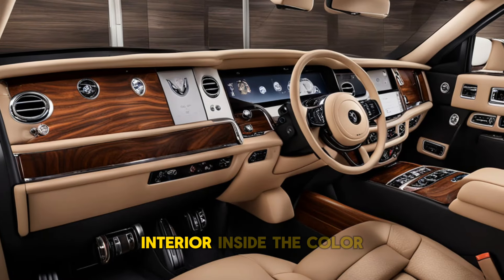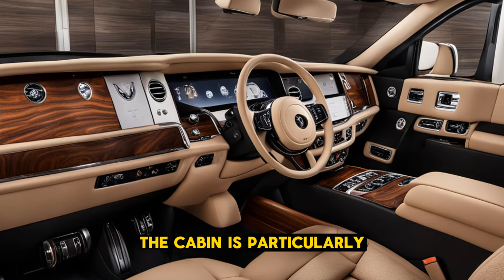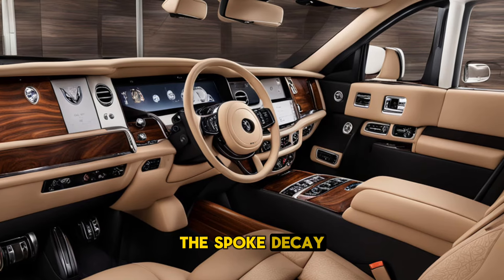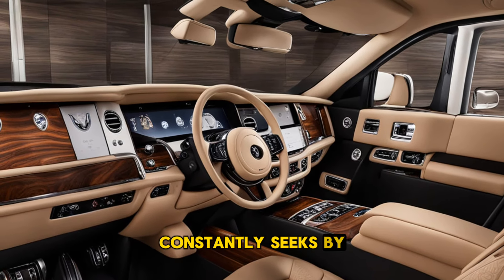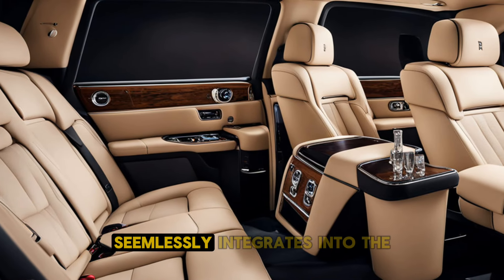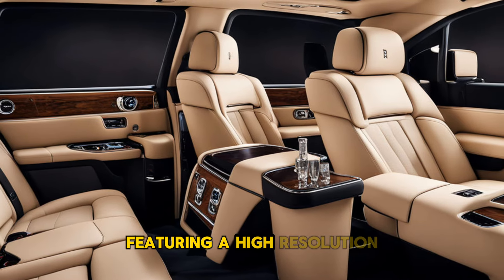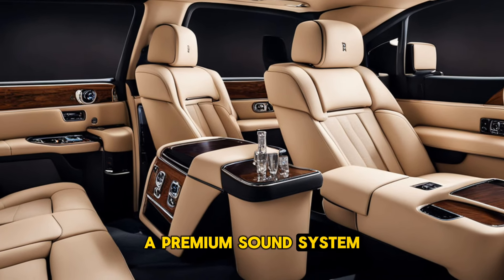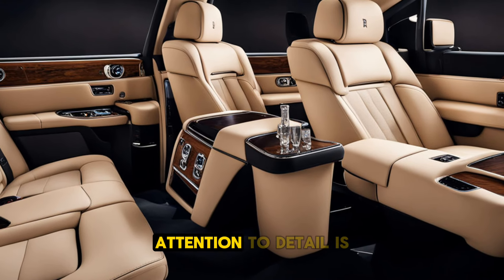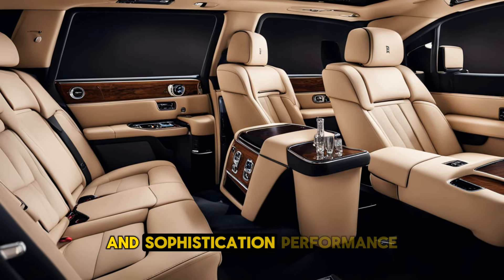Inside, the Cullinan is a sanctuary of luxury. The cabin is meticulously crafted with the finest materials, including hand-stitched leather, polished wood, and bespoke detailing. The spacious interior comfortably seats five, with options for custom seating configurations. Advanced technology seamlessly integrates into the luxurious environment, featuring a high-resolution infotainment system, a premium sound system, and a unique starlight headliner that adds a celestial ambience. Attention to detail is evident throughout, with every surface designed to provide the utmost comfort and sophistication.